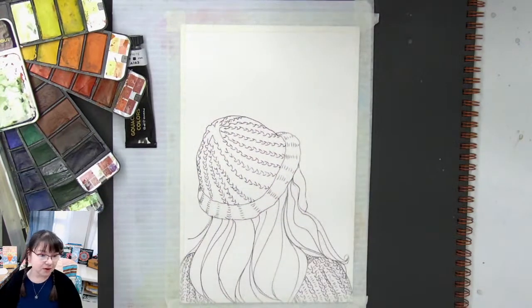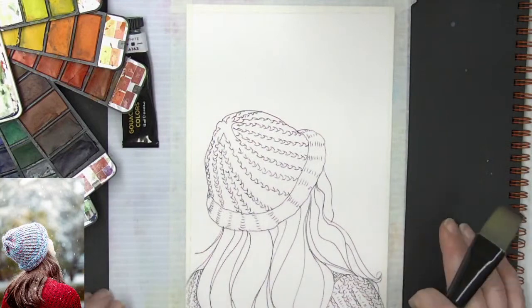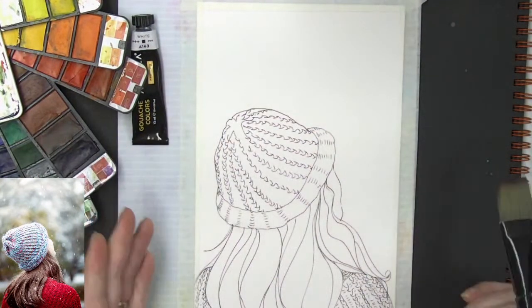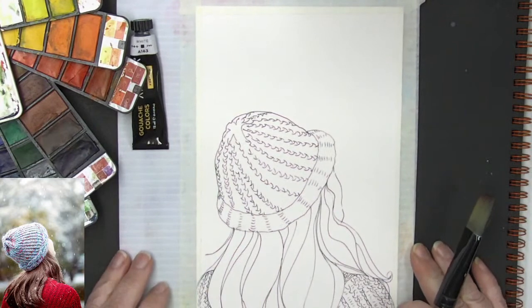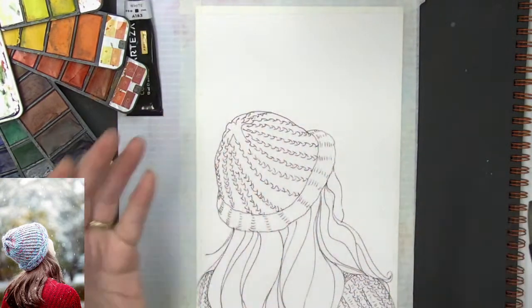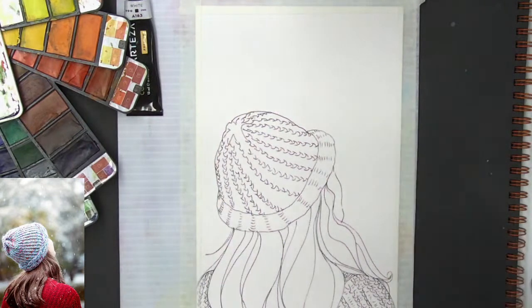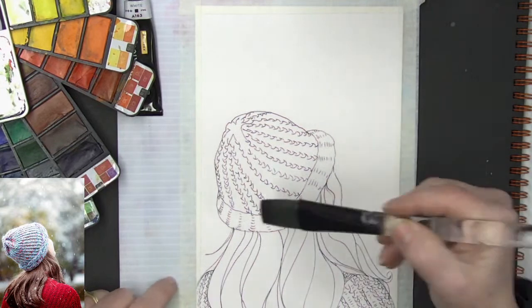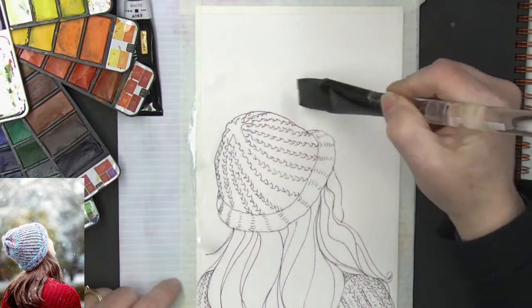I'm going to take myself off the screen now so you have the reference picture. Looking at this, I like that out-of-focus snowy type of background. First we are going to get the paper wet — around the hat, around her face, around the hair, and the whole background wet.